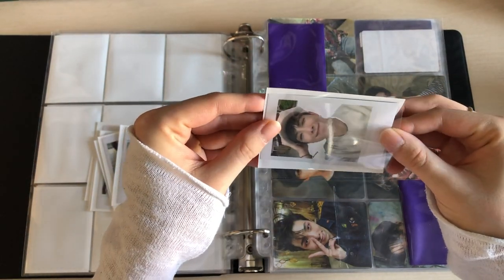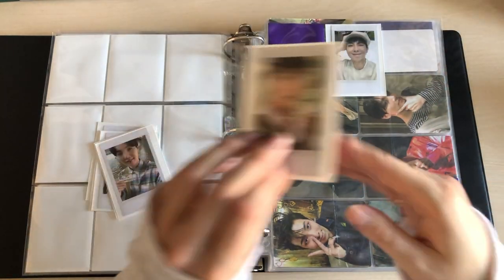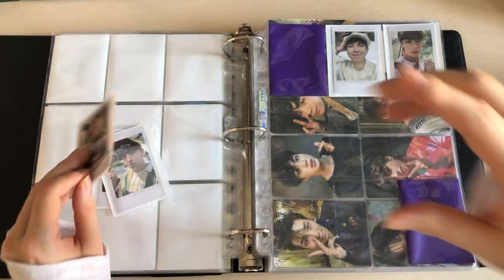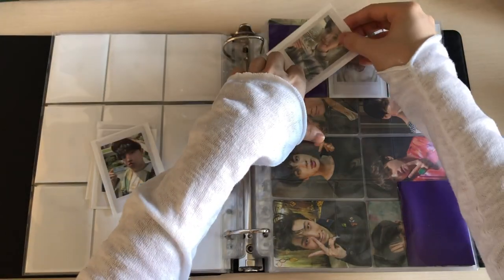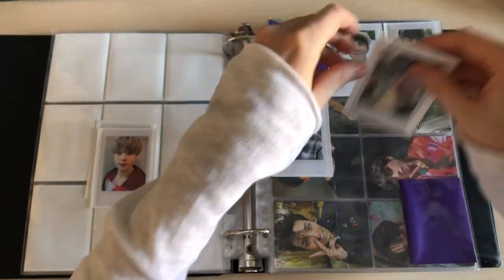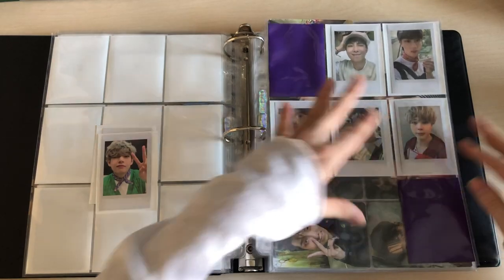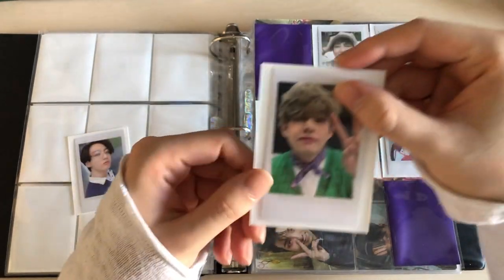After the last photocard storing video, I actually decided to do it more like a collective photocard video — every time I got a few photocards in I would film it, so it wouldn't be filmed in one sitting and I could combine the clips into one video. I wanted to do that now but I just didn't have the time to film, and I traded and bought a lot recently, so I think this will be enough for one video. As I said in my last video, I really don't like keeping photocards in boxes for too long — I just want to put them away.